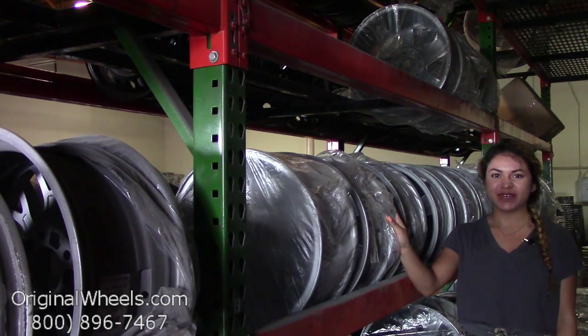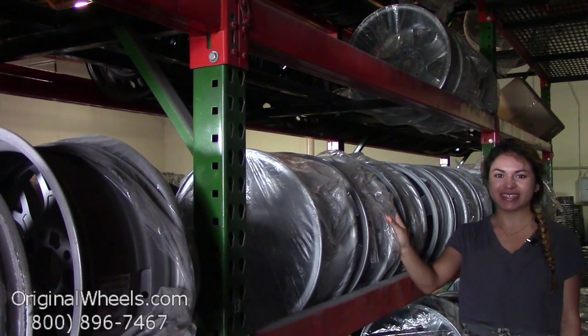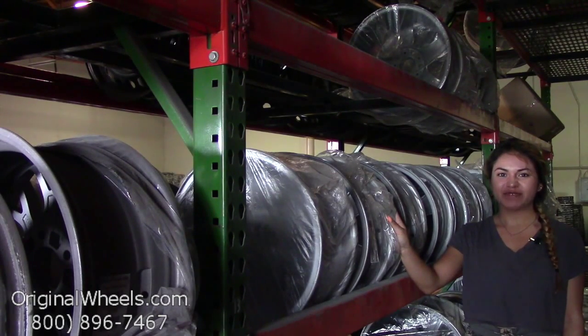At any point in this video, you're more than welcome to click on the link at the top of the screen, which will direct you straight to our website. From there, all you have to do is choose which model Isuzu you have, select your year, and from there you can browse through our large inventory of Isuzu wheels.